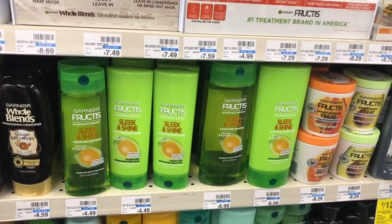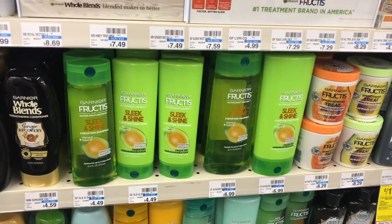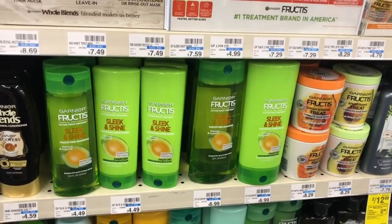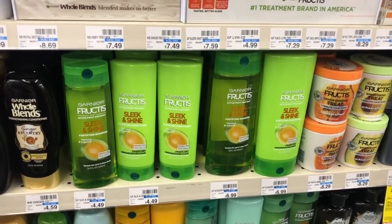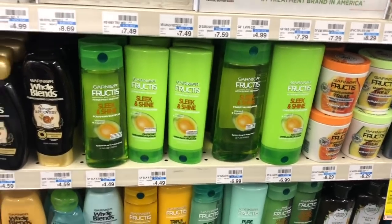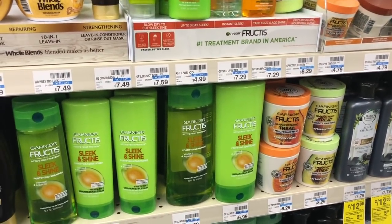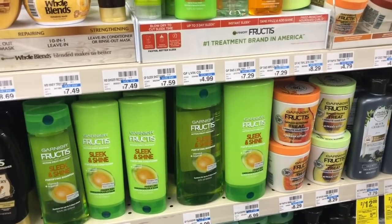Garnier Fructis is on sale two for seven dollars. Buy two — you can mix and match — and use one of the four dollar off two coupon from Retail Me Not 10/20. Final cost is three dollars or a dollar fifty each.